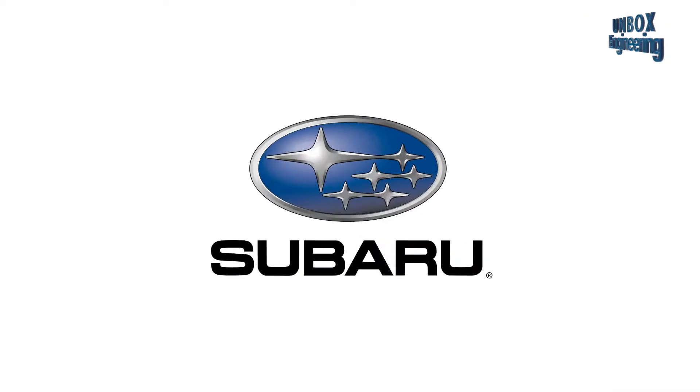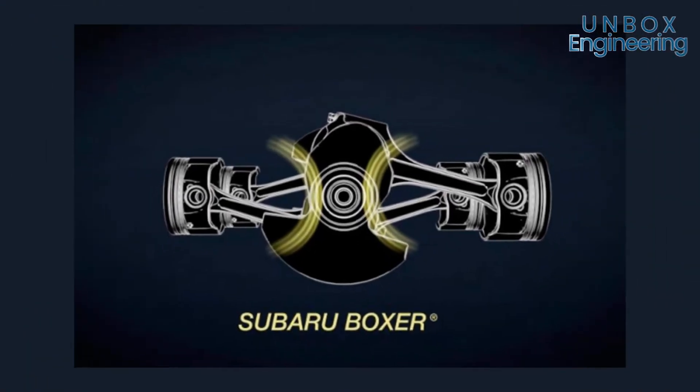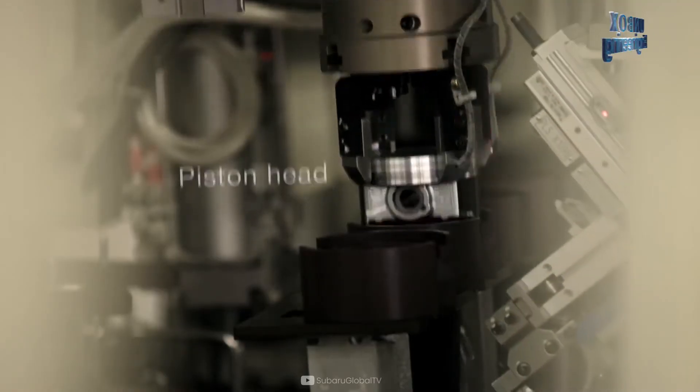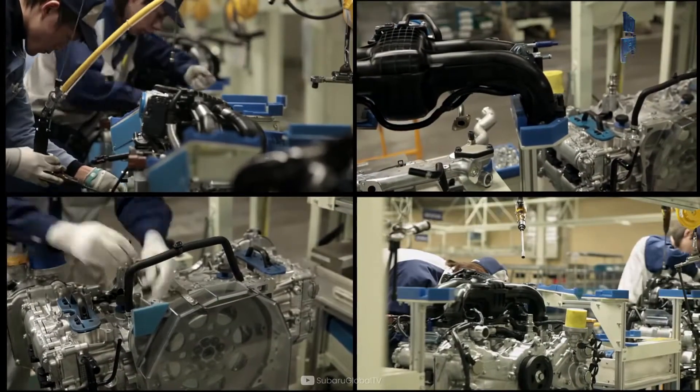Currently, Porsche, Subaru, and Toyota are the only manufacturers of the Boxer engine. You may be amazed to know that for over 45 years, Subaru exclusively put Boxer engines in all its variants.